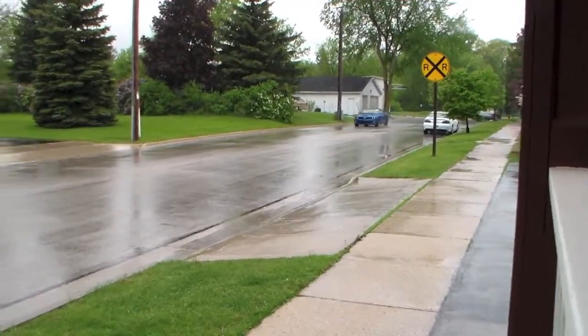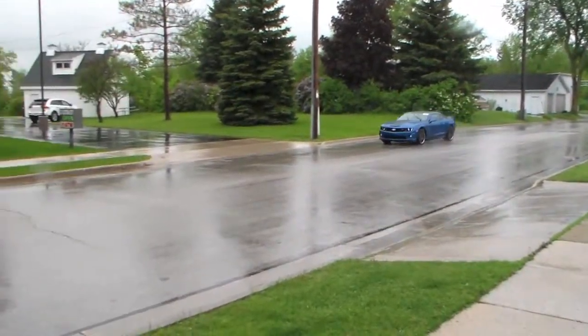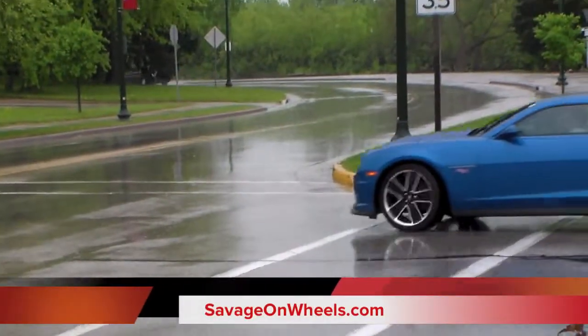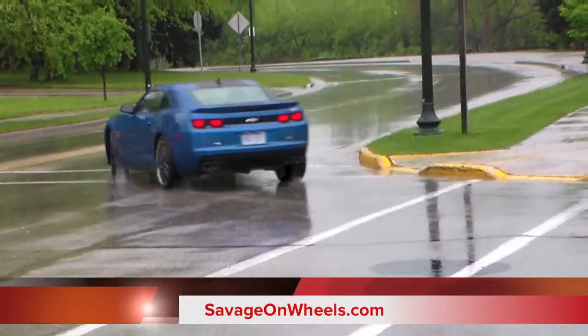If you're a kid that liked Hot Wheels, this is possibly the best Camaro you could get your hands on. That's Mark Savage, Savage on Wheels. Keep looking on our website.